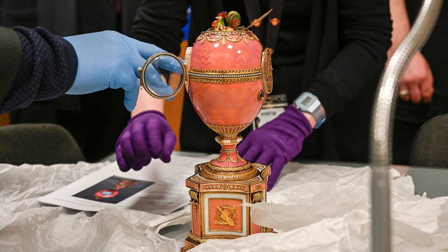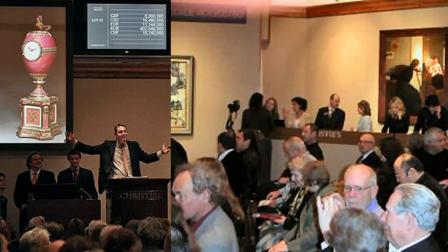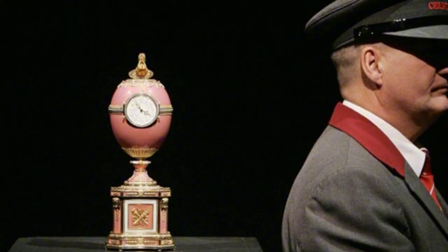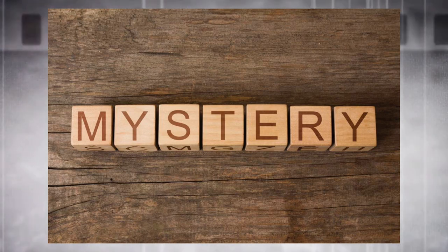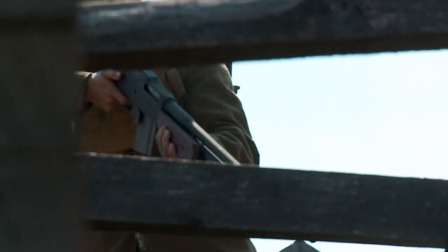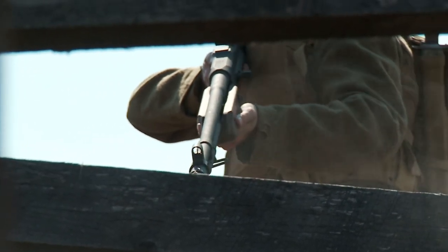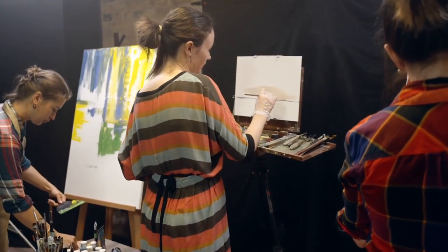Over the years, some of these eggs have reemerged. In 2007, one of the Rothschild Fabergé eggs surfaced in the United States. It was auctioned at Christie's in London for a staggering 16.5 million pounds, setting a world record for a Russian object and a Fabergé. Yet the whereabouts of the remaining eggs remain a mystery. Their recovery is not just about reclaiming lost treasures — it's about restoring a piece of history, a slice of art, and a symbol of a bygone era of grandeur and elegance. The Rothschild Fabergé eggs are a reminder of the cultural casualties of war, their story a testament to the enduring allure of art.